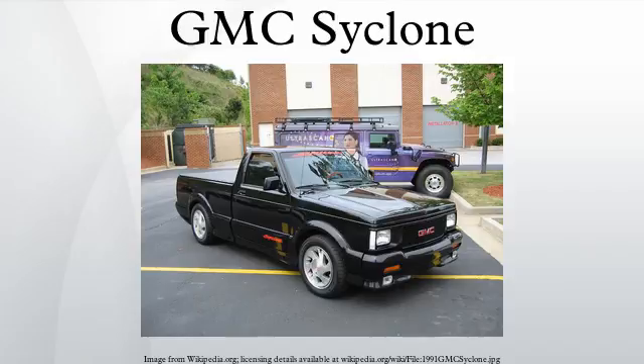The Cyclone, Typhoon, and Sonoma GT were built for GMC by Production Automotive Services of Troy, Michigan, and sold through dealerships. The Cyclone and Typhoon's gauge cluster is the one used in the Pontiac Sunbird Turbo, which was discontinued in 1990, one year before the Cyclone was introduced.